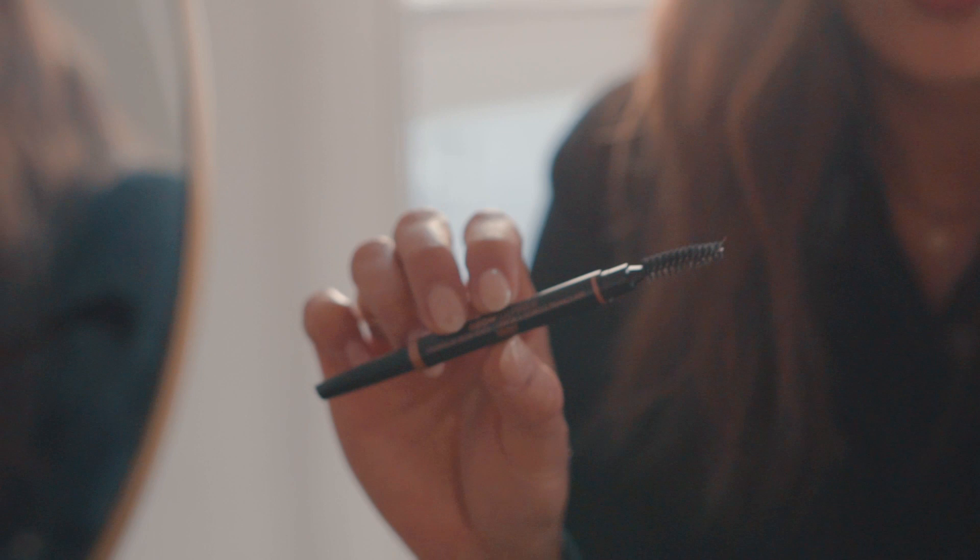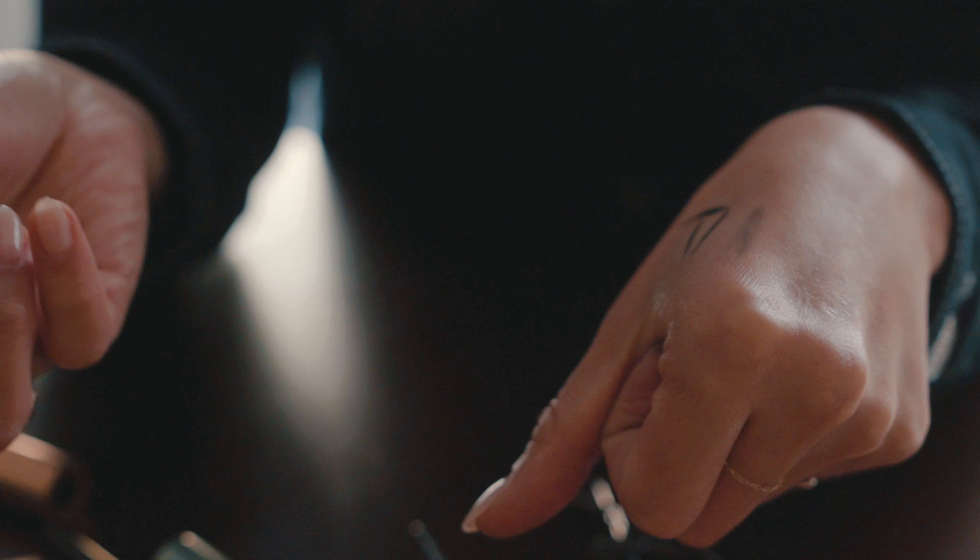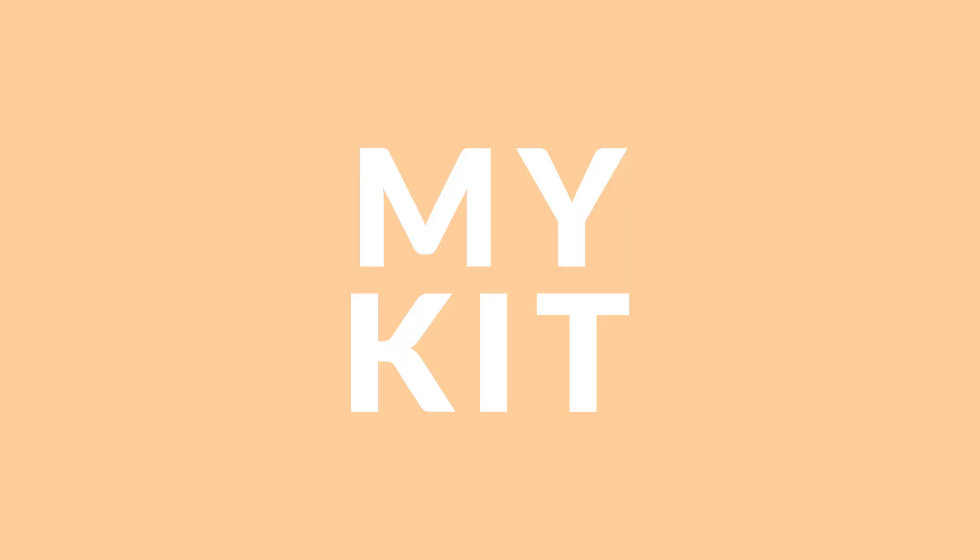Brow pencil — I use brow pencils on myself. On clients I generally will stack two or three products to get a super fluffy finish, but for myself I'm a little lazier. I like this angled one — this one's Anastasia Beverly Hills. I believe Chanel also makes a really nice slanted one. It's easy to use because I am missing a lot of hair, so rather than having to fill in all the spots, I just draw really quickly and shade it in. It's like a powder-pencil duo in one, so it's super easy. And that's kind of it for my makeup routine — pretty simple.